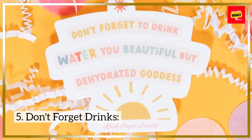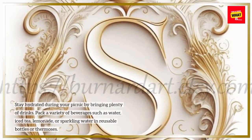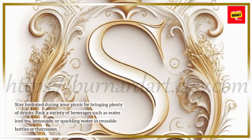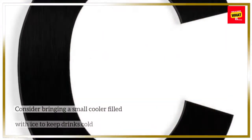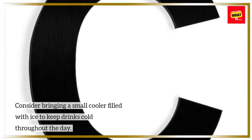5. Don't forget drinks. Stay hydrated during your picnic by bringing plenty of drinks. Pack a variety of beverages such as water, iced tea, lemonade, or sparkling water in reusable bottles or thermoses. Consider bringing a small cooler filled with ice to keep drinks cold throughout the day.